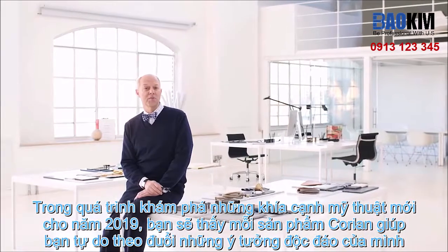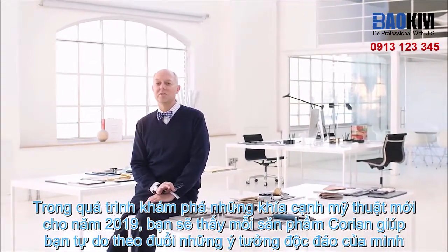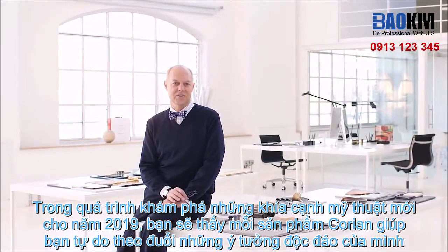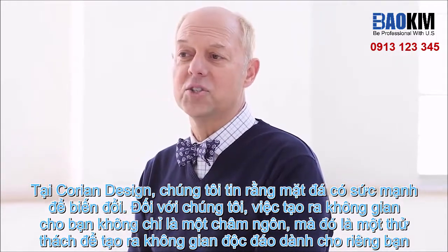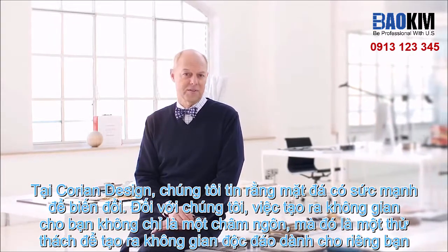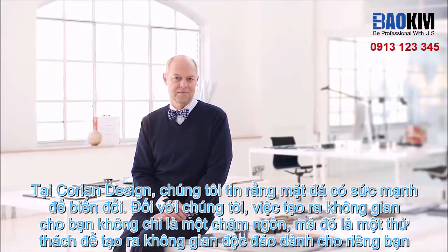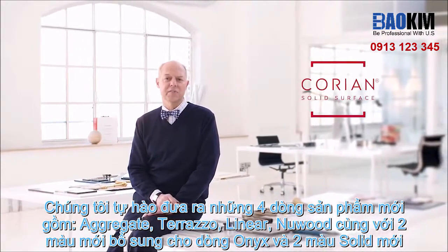As we explore the new aesthetics for 2019, you will see how each allows you the freedom to follow your creative vision, to realize stunning interiors. At Corian Design, we believe surfaces have the power to transform. For us, 'make your space' is more than a motto — it is a challenge to create a space that is uniquely yours. Corian Design is proud to unveil four new solid surface aesthetics.